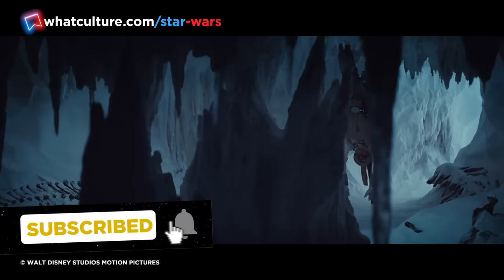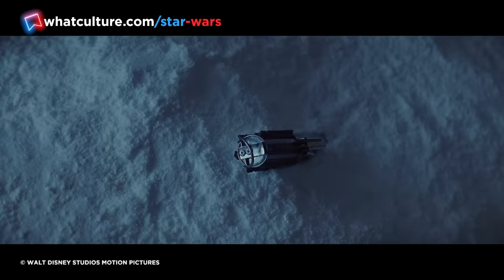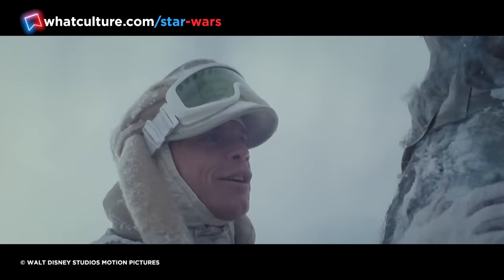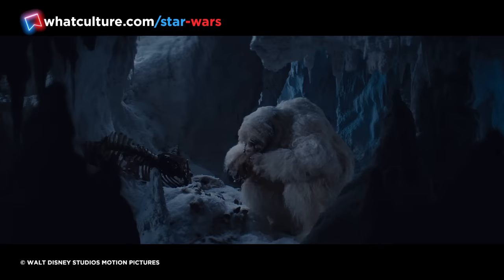Number 10: New Wampa Design and Added Shots. Luke's encounter with the Wampa in Empire Strikes Back is a standout moment from the original trilogy. It's the first time we got to see Luke really use the Force to move something with his mind, and the first time he got to use his lightsaber on another living thing. The scene is harrowing — the dreaded Wampa lurking somewhere out of sight, ready to pounce at any moment, Luke strapped to the ceiling by his feet, utterly helpless.